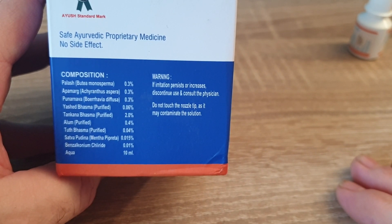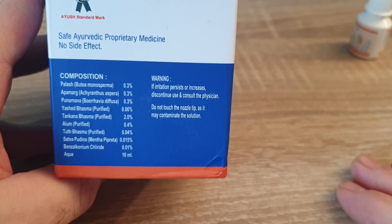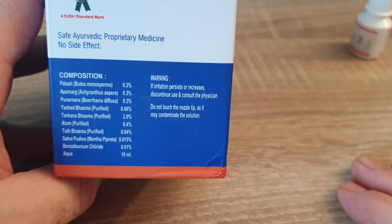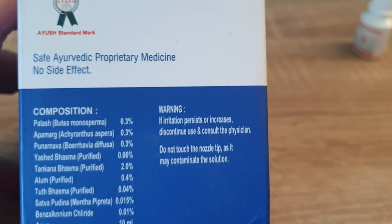In India, a lot of these things, even though they're all-natural herbals, are considered medicines. People don't have the money to go to doctors, so you've got to buy something over the counter to help you. And needless to say, sight is important. So here's what's in here — let's get a good look at what they actually put in here.